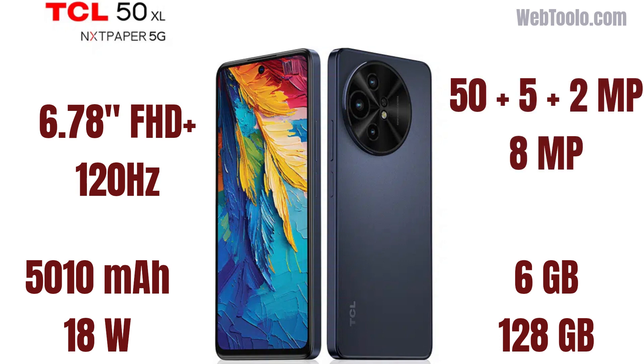On the rear, you've got a 50MP primary camera, a 5MP ultrawide, and a 2MP depth sensor. On the front, you'll find an 8MP selfie camera.